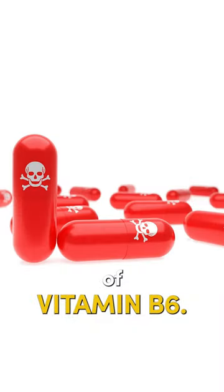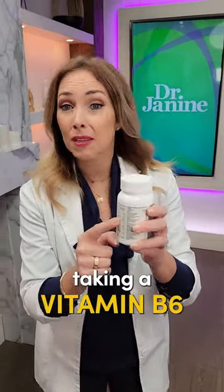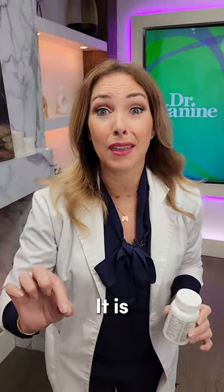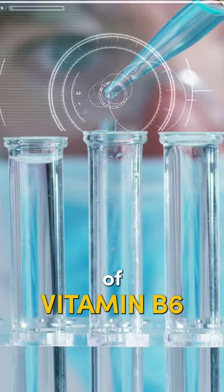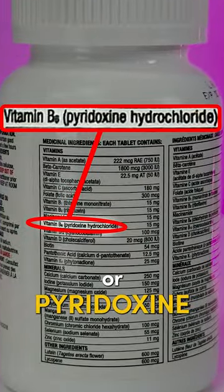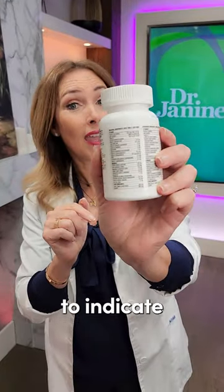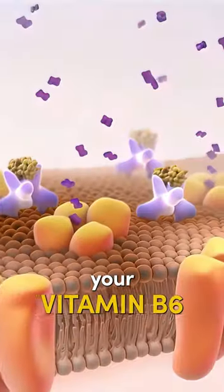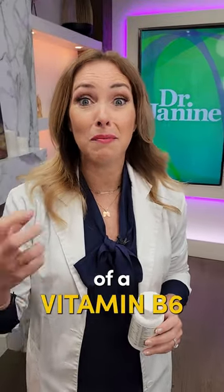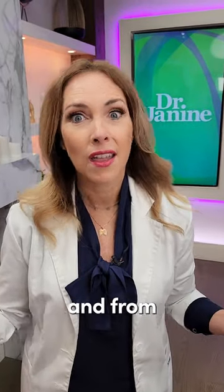Let's talk about the dangers of vitamin B6. Please check your vitamin bottles if you're taking a vitamin B6, a B-complex, or even a multivitamin. Most vitamin B6 is fake — it is a synthetic form. Look in the brackets: if it says pyridoxine or pyridoxine hydrochloride, that indicates the synthetic form. This can occupy your vitamin B6 receptors and cause symptoms of a vitamin B6 deficiency, because it's not the real vitamin B6 we get from nature and food sources.